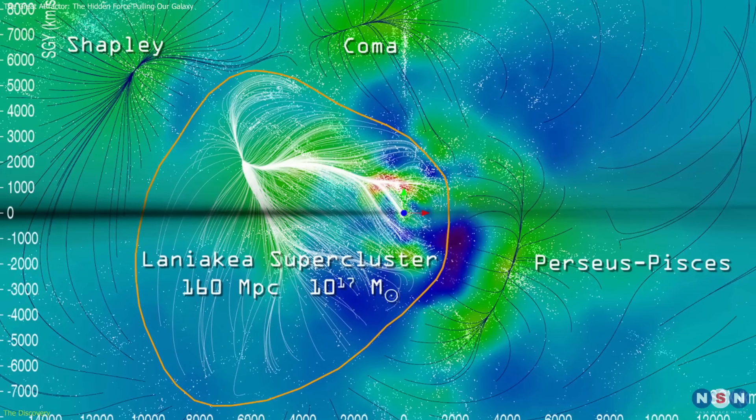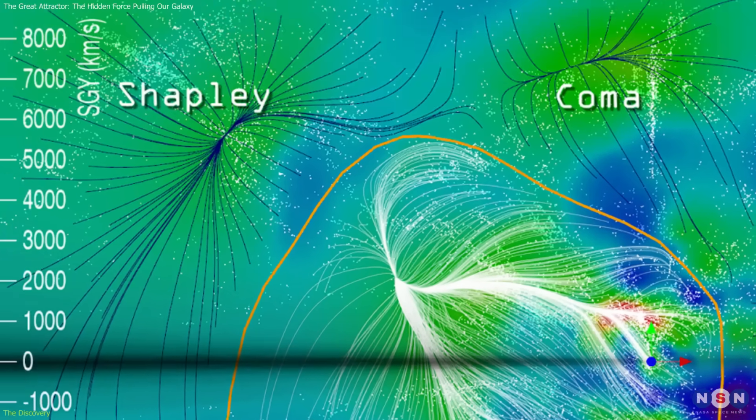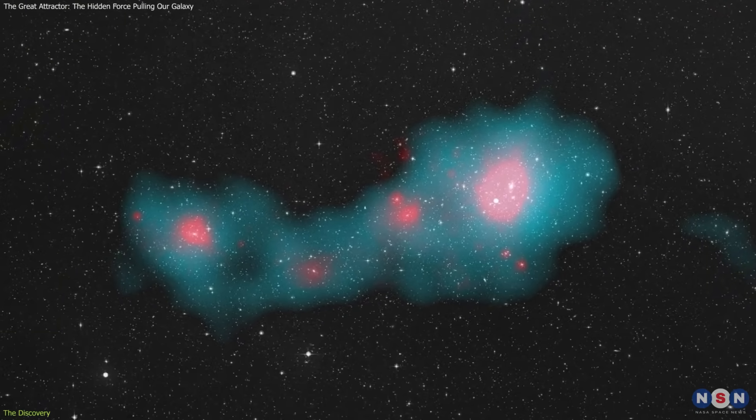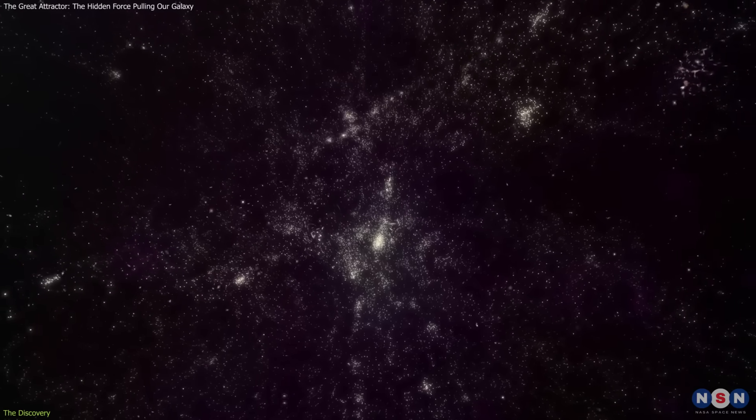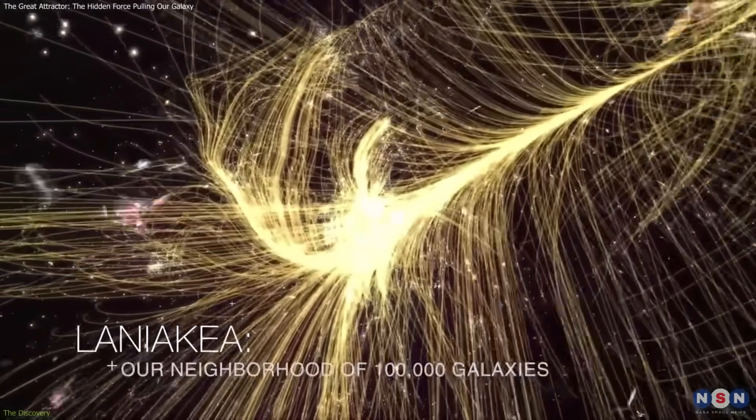But there's more! Studies show Laniakea, and the attractor within it, is influenced by the even larger Shapley supercluster, one of the densest galaxy clusters nearby. This reveals our galaxy sits in a layered web of gravitational basins, each shaping the next.